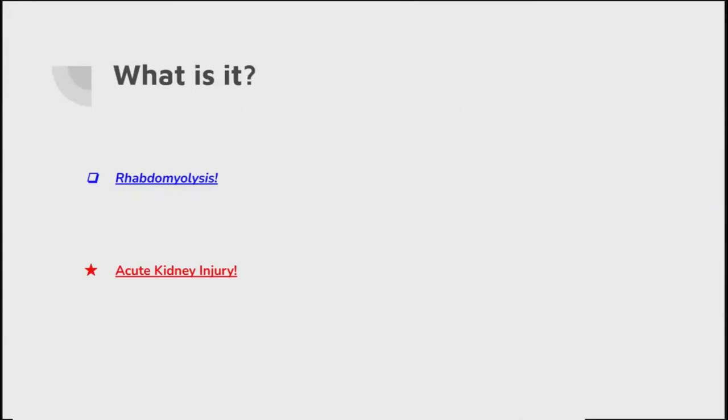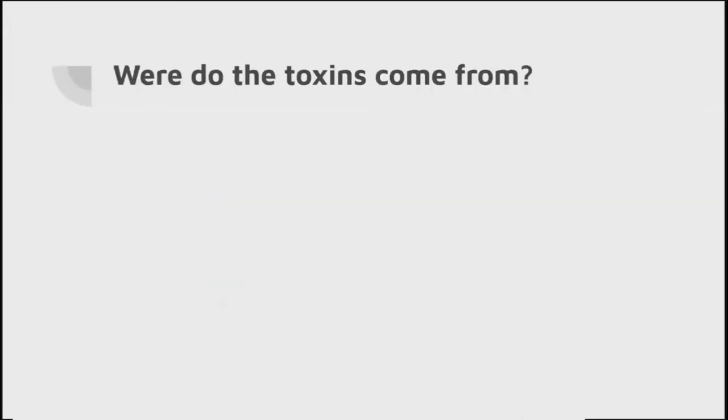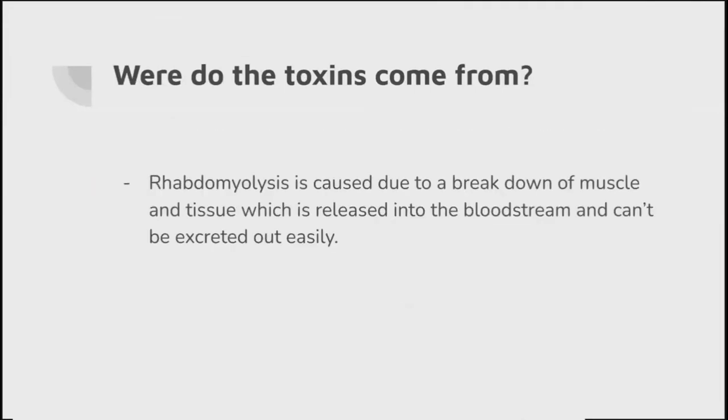So first of all, let's look at rhabdomyolysis. What is it? Very simply, it's a build-up of toxins within the body that can be life-threatening further down the line. You may start to have these toxins, but they need to accumulate to a certain point before you display signs and symptoms and become unwell. Where do these toxins come from? Very simply, it's a breakdown of predominantly muscles that are released into the bloodstream and can't be excreted easily.